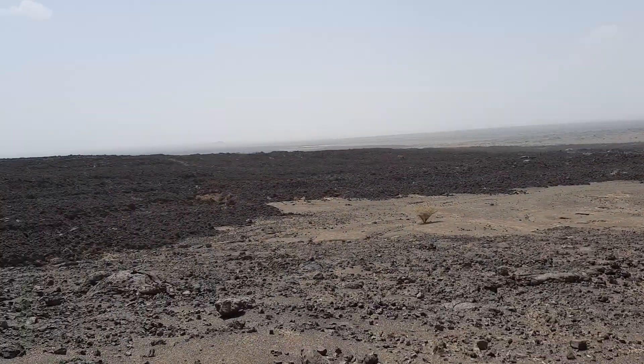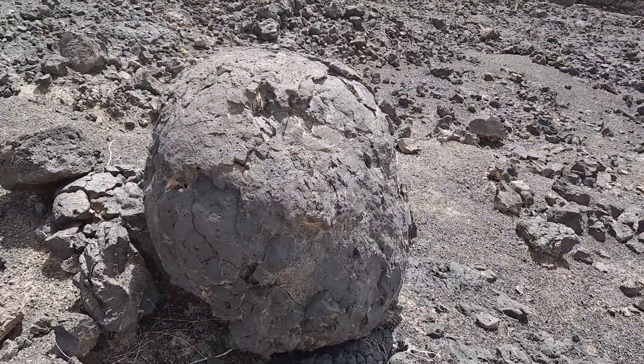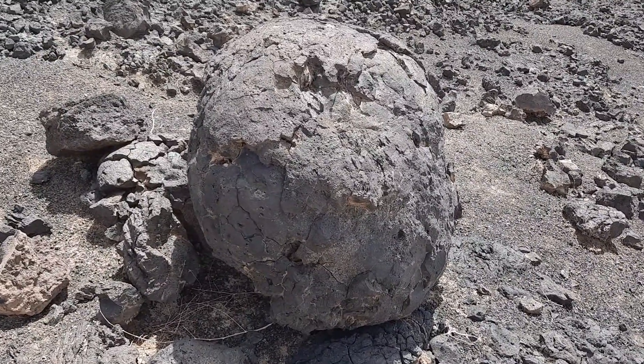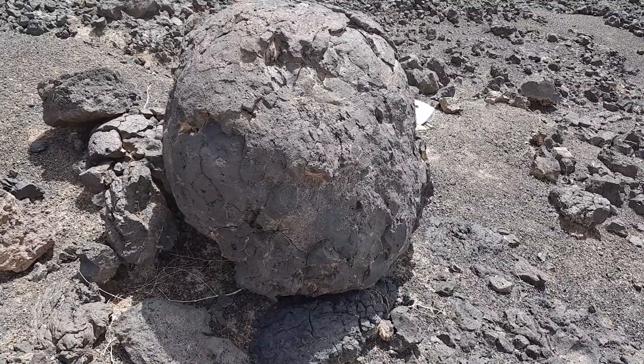I'm going to quickly wrap up the sampling here because we are hunting xenoliths, and I'm going to show you a few of those a little later. So, last look at the lava ball — thank you very much everybody, talk soon, bye bye!